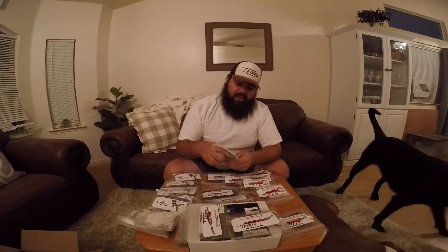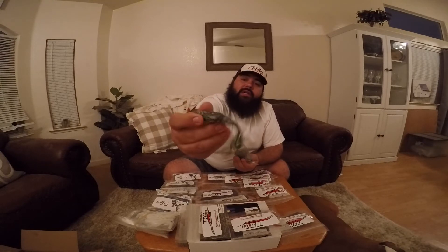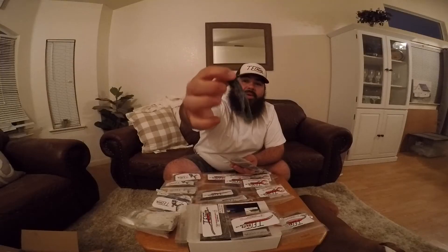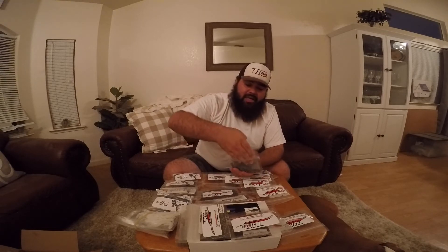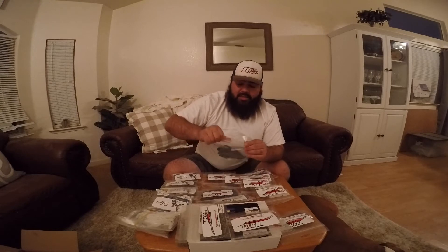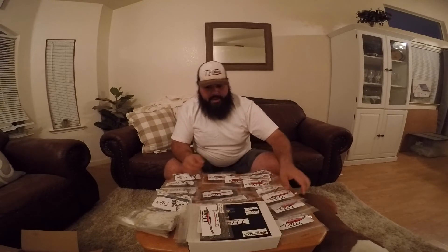We went striper fishing and were killing it on these Tech Frogs right here. If you haven't got some Tech Frogs you need to get one — just awesome action. These legs in the back and a real thick body so they can take a lot of damage. I think at one point I probably had about 20 blowups on one bait before I had to switch out. We went out with only two of these and caught fish all day with a lot of blowups. These are awesome baits — don't miss out on the Tech Frog.